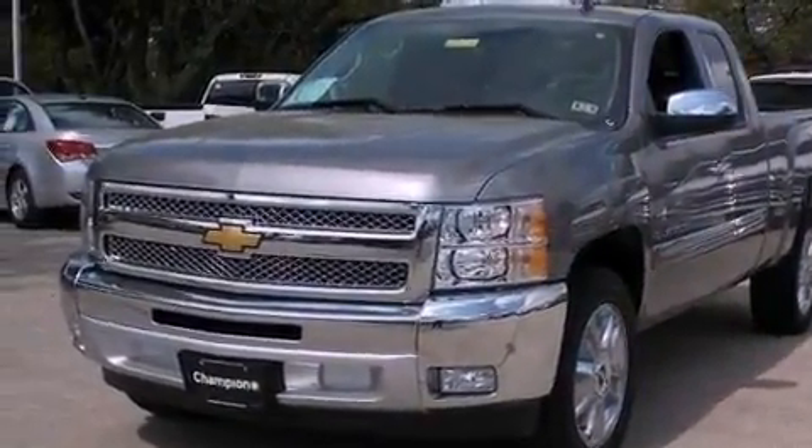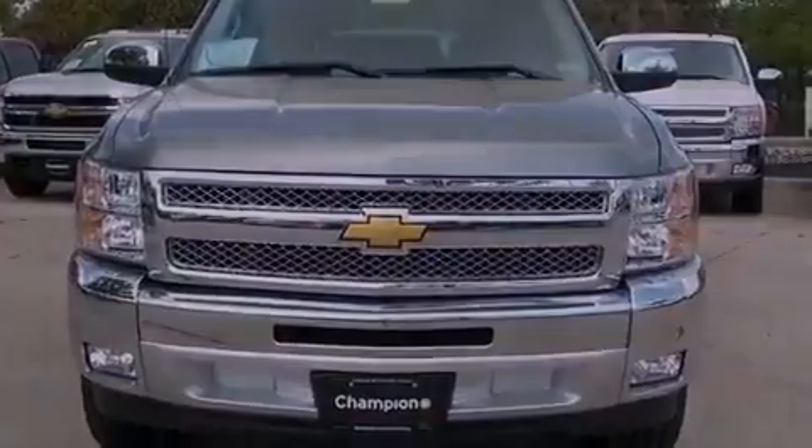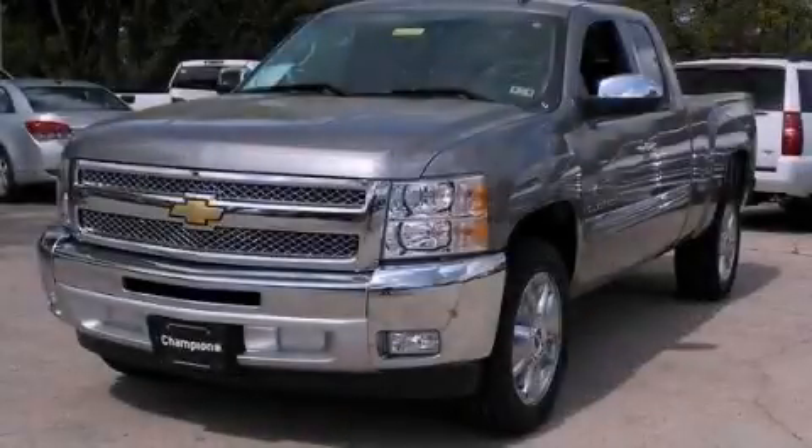Air conditioning with automatic climate control, and XM satellite radio, which streams commercial-free music, news, sports, and more. Call now to find out how you can own this breathtaking automobile.